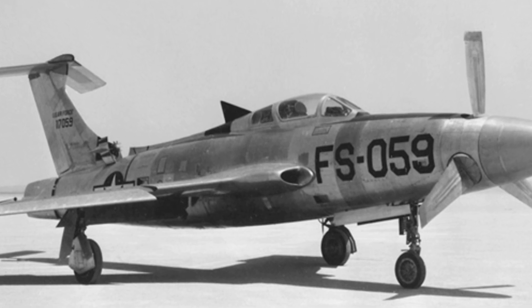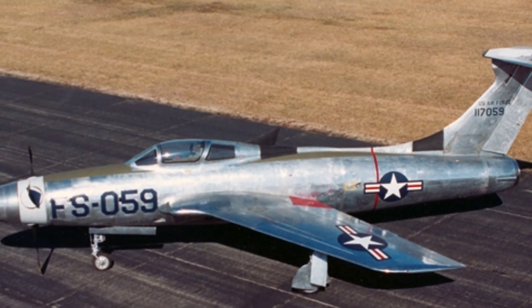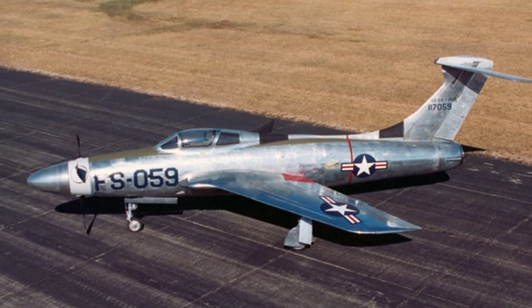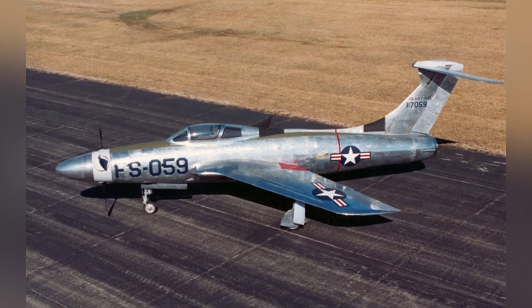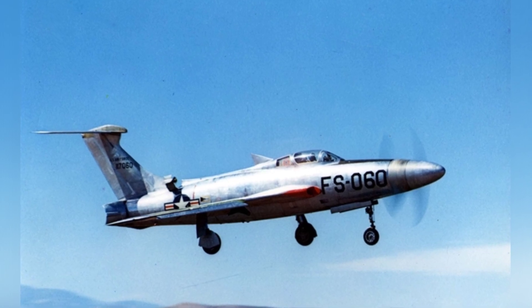The aircraft's fuselage was modified from the F-84F, and a 5,850-horsepower Allison XT40A1 turboprop engine was installed in the rear of the original cockpit. This engine not only provided power to drive the propeller in front, but its exhaust also generated a certain amount of thrust. Additionally, an afterburner chamber was installed, which could further enhance the thrust when activated.